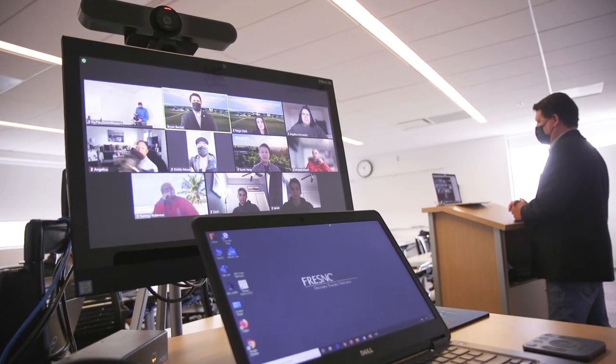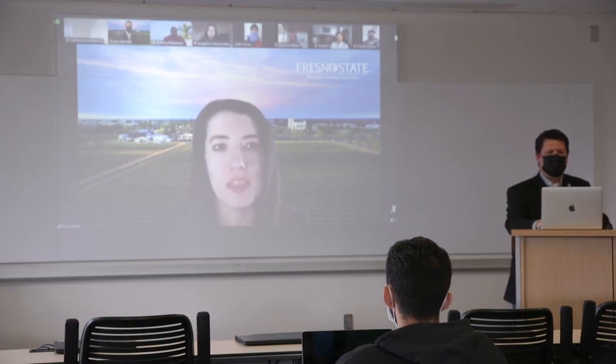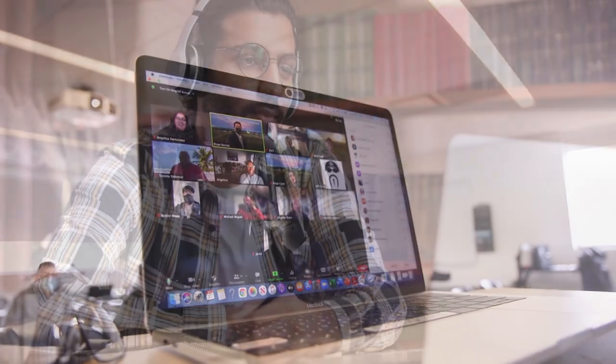A HyFlex learning environment may include a suite of tools that allows for active engagement with the learning environment, as well as on-demand, offline, asynchronous access to course materials, including lectures.